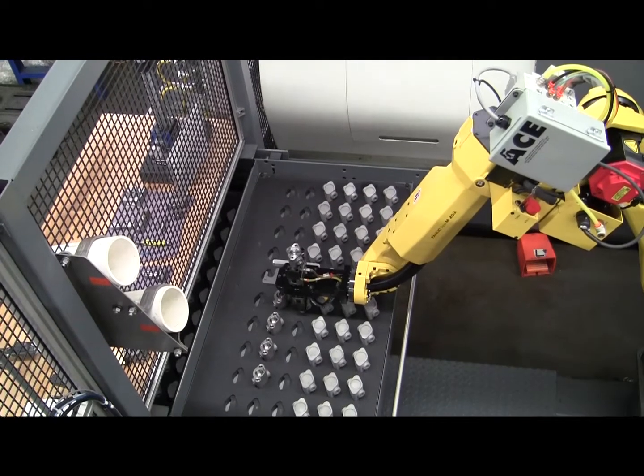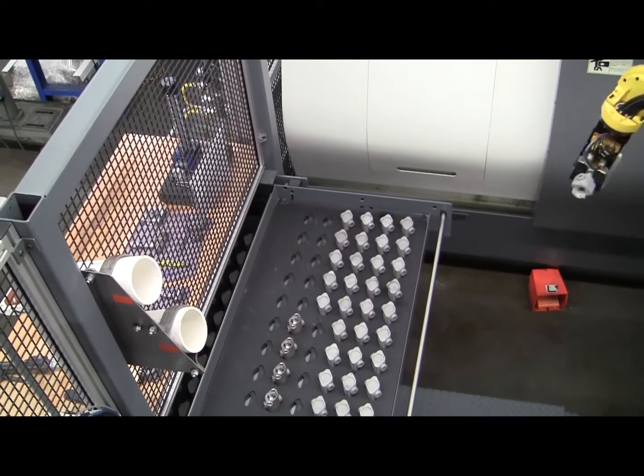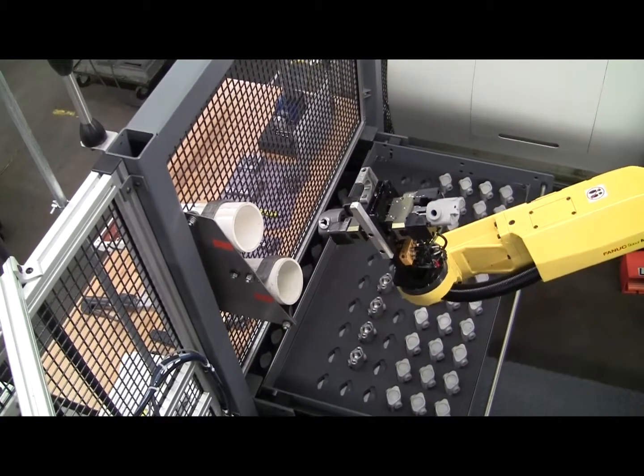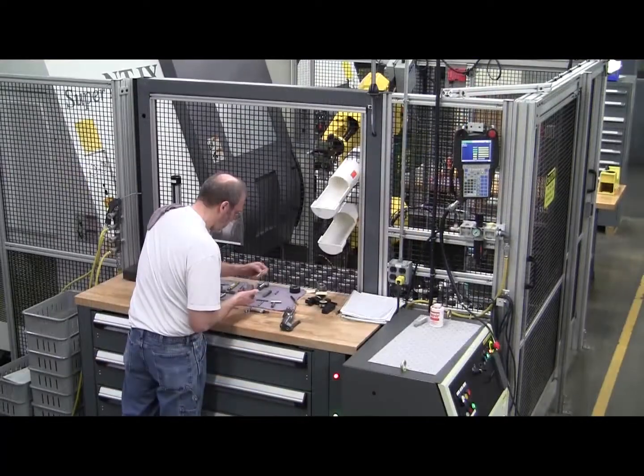Sample parts are just a push-button away. When requested, the LT-10D will deliver a sample part to the operator via a slide chute. This allows the operator to validate part quality and make on-the-fly adjustments to the machine tool without interrupting the production process.